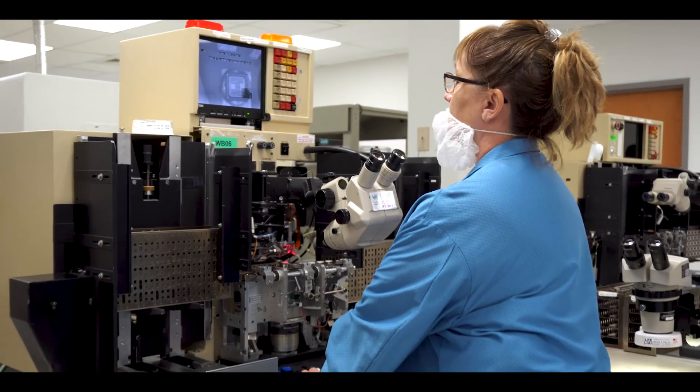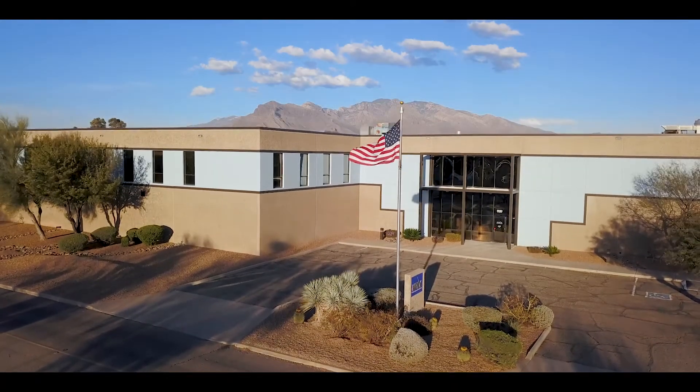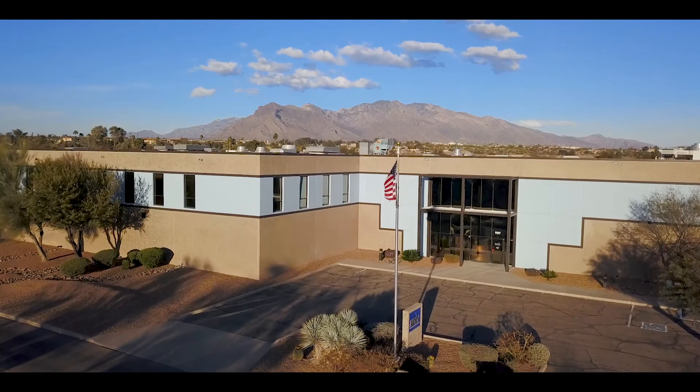From product development to manufacturing and sales, our engineers, operators, and staff are the backbone of APEX. Over the years, APEX Microtechnology continues to solve technical analog challenges. As you learn more about APEX, allow us to bring these resources to you so that you can provide best-in-class products for your customers.